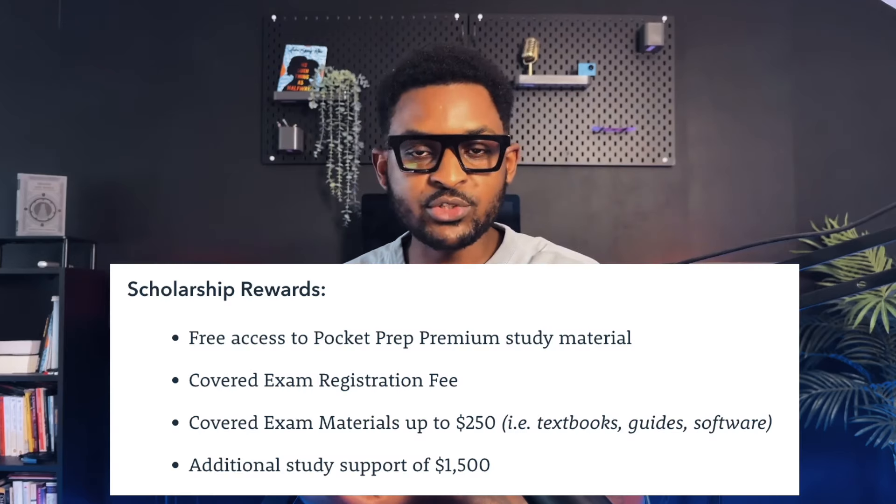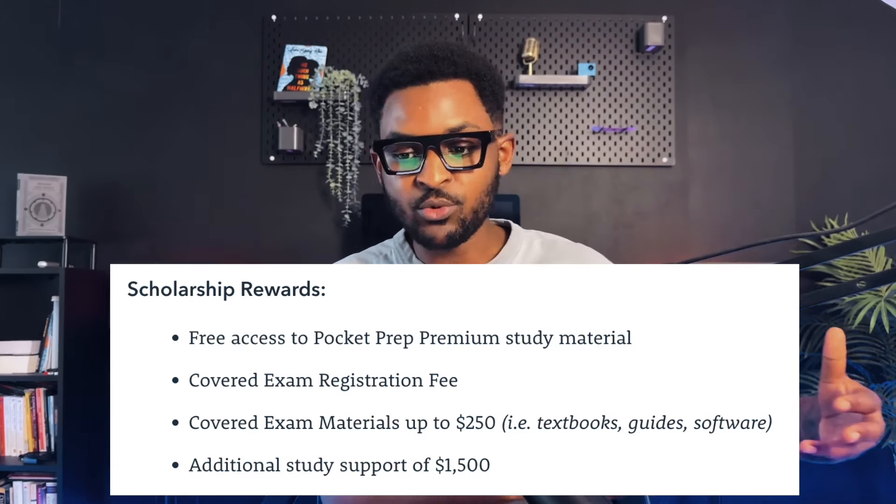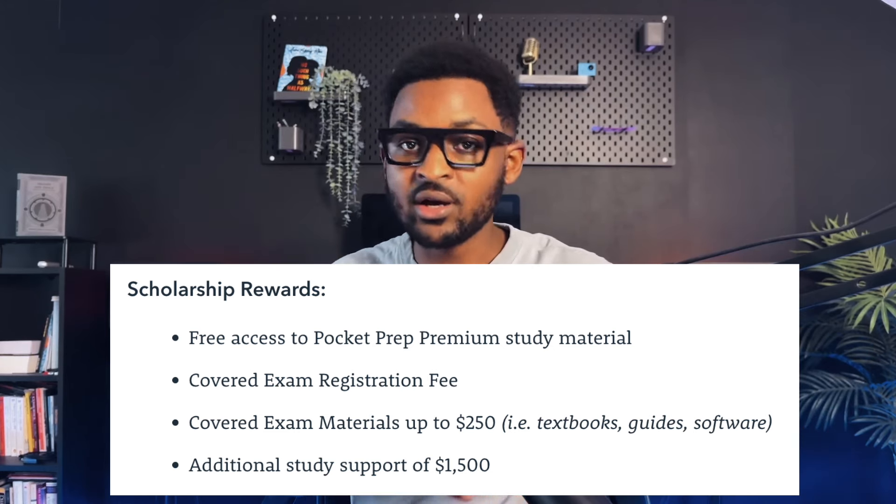I'm really excited for you to take advantage of this. It's incredible content and incredible value. You will get free certifications, study materials for free, additional study support worth up to $1,500, and exam costs covered for whatever certifications you want to take. It's all in this video. Let's jump right in.